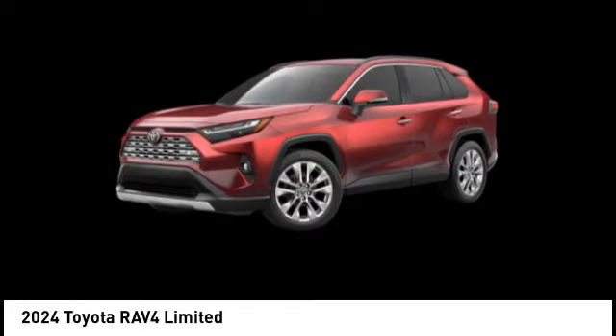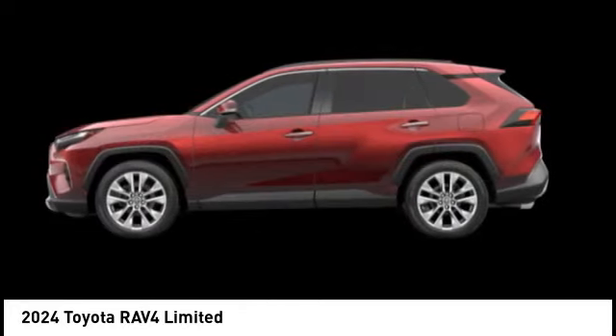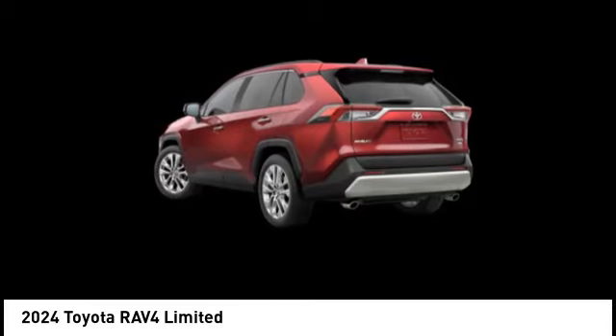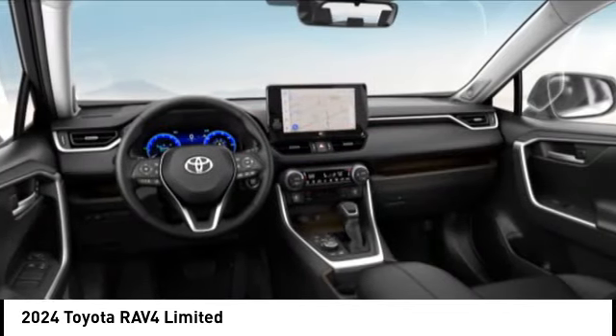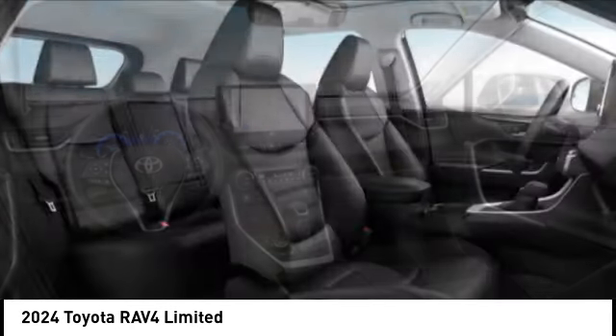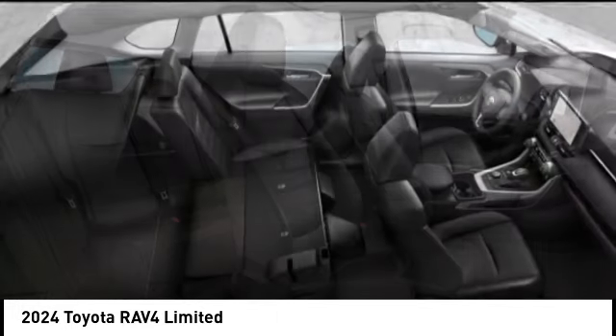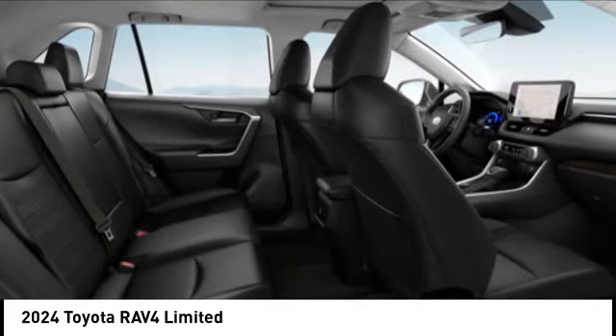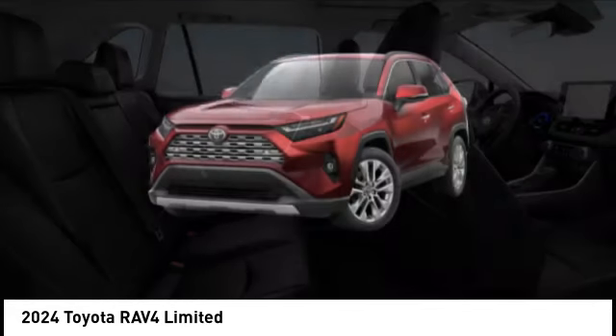Looking for the right vehicle? Check out the 2024 RAV4. The RAV4 is one of the most fuel-efficient SUVs in its class. Versatile and efficient, RAV4 mixes the comfort and drivability of a sedan with the benefits of an SUV. This highly evolved, well-packaged crossover SUV lets you have it all.